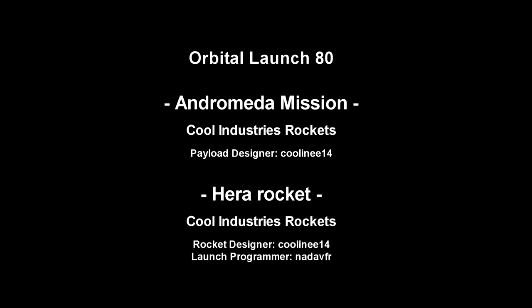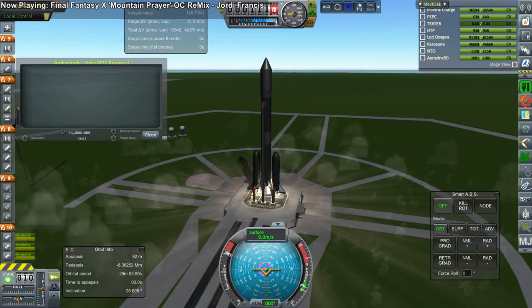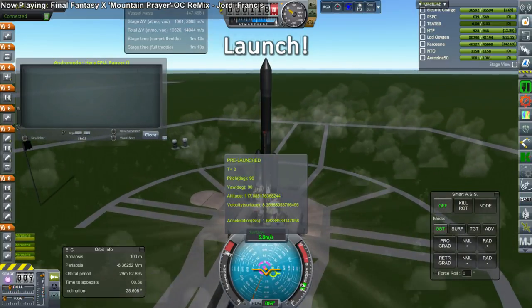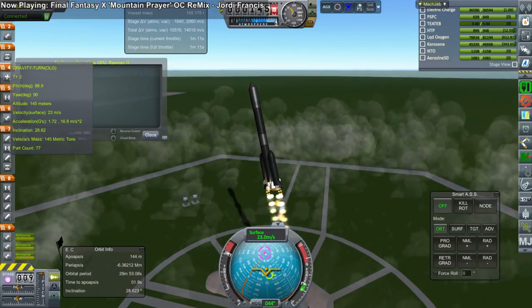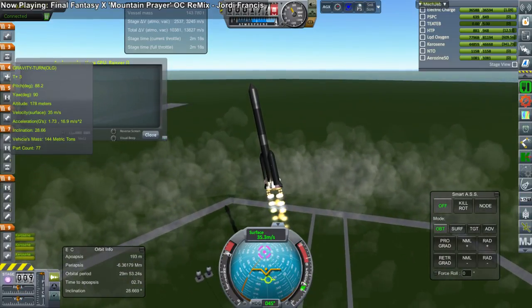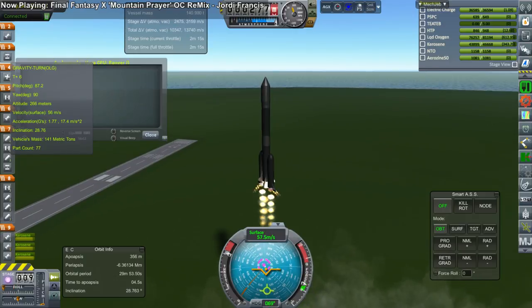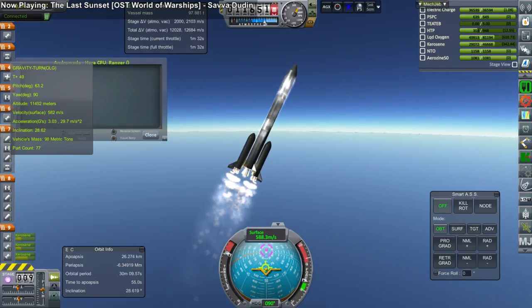Next up was the Andromeda probe on the HERA rocket, both from Kool Industries rockets, designed by Kool NU-14. This was the only mission that was actually tight in its Delta-Vs, so it will only do a flyby and not attempt to get into orbit. It uses the launch program by Nadav FR, and in this case that caused a bit of a problem — possibly a launch clamp knock, possibly some other odd deviation as it attempts to roll. But it managed to save itself and continued right on, passing through Max-Q, and everything seems to be alright.